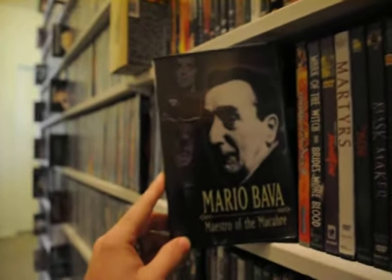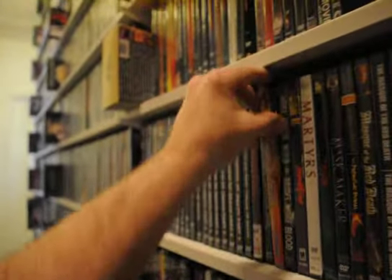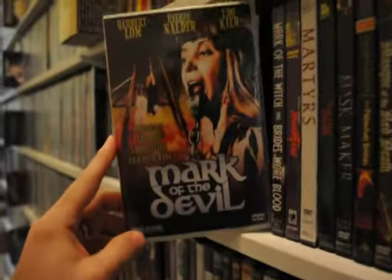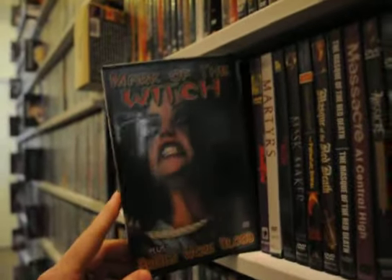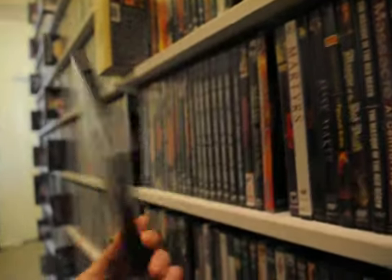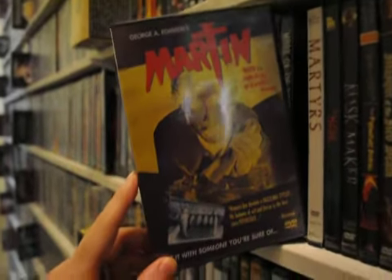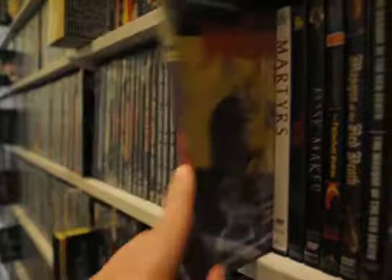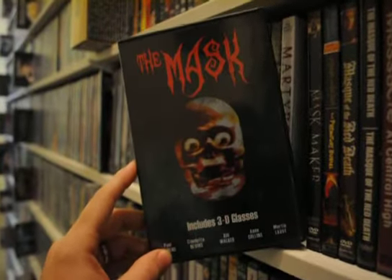Mario Bava: Master of the Macabre — this is a documentary on him. Mark of the Devil, and a triple feature for Mark of the Witch: Brides Wore Blood and The Coven. George Romero's Martin. Martyrs. And a classic here: The Mask.